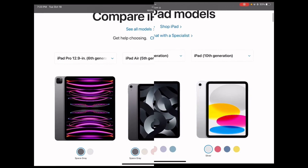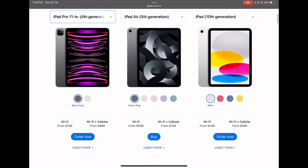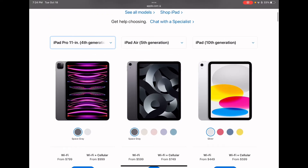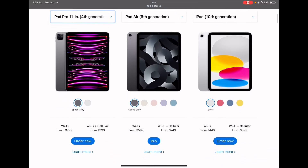Alright, so right now we are going to be comparing them. We're going to be doing the 11 inch iPad Pro, which is the new one, instead of the 12.9 inch, because that one's pretty much basically the same thing, and these will be a lot closer in some ways.